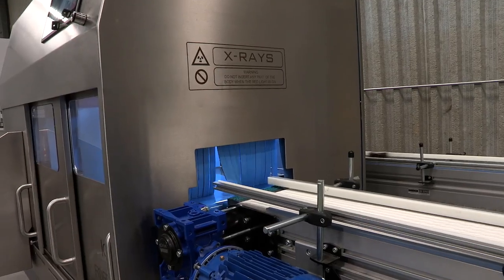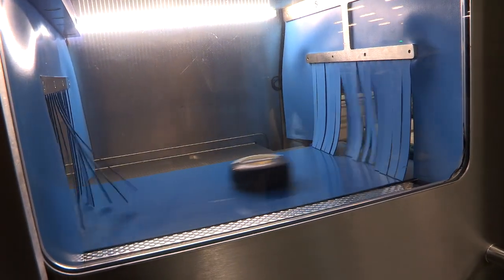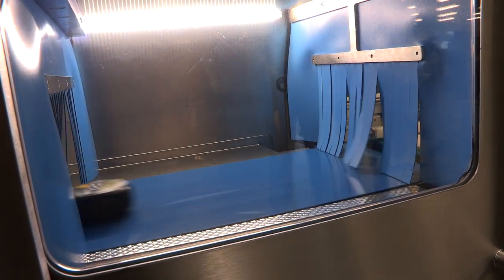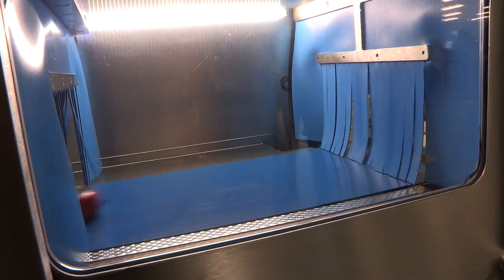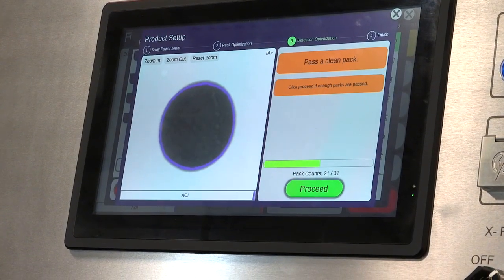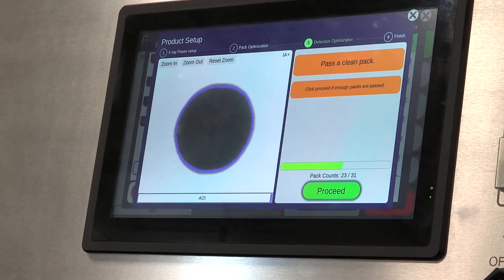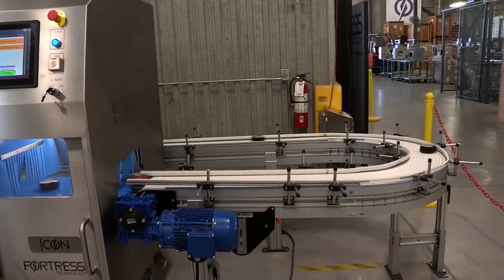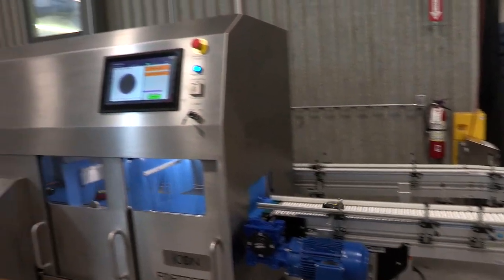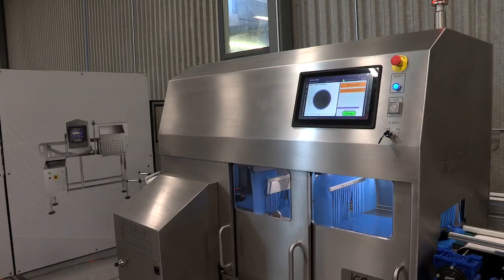In this example, we're passing approximately 10 to 15 rounds of cheese through. You can see as the system carries through its learning process, the status bar indicates how far it's come and will change color with that indication — now in green as it learns the packs better. The greater the number of packs passed, the system continues to learn. We can run as many packs as we want through this process to allow it to fine-tune and suggest appropriate settings.